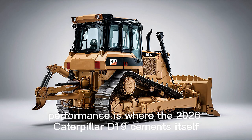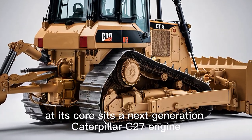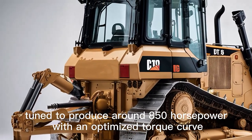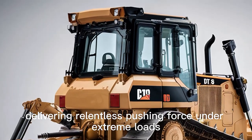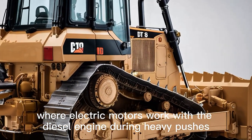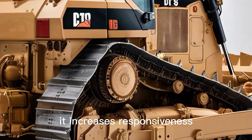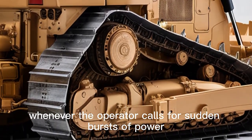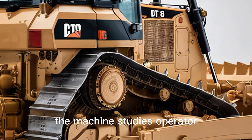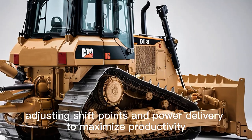Performance is where the 2026 Caterpillar D19 cements itself as a real industry leader. At its core sits a next-generation Caterpillar C27 engine tuned to produce around 850 horsepower, with an optimized torque curve delivering relentless pushing force under extreme loads. Caterpillar added an advanced hybrid assist system where electric motors work with the diesel engine during heavy pushes, boosting torque and improving fuel economy. The transmission is now a fully automatic power shift with adaptive learning, meaning the machine studies operator patterns and load conditions in real time, adjusting shift points and power delivery to maximize productivity.